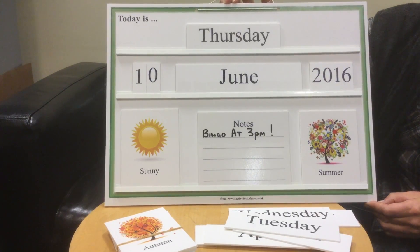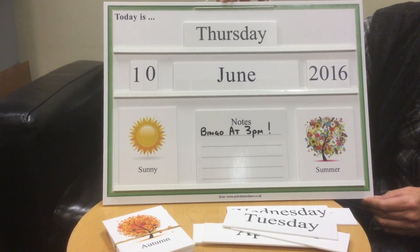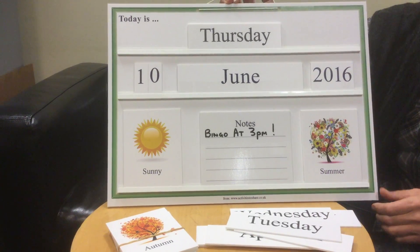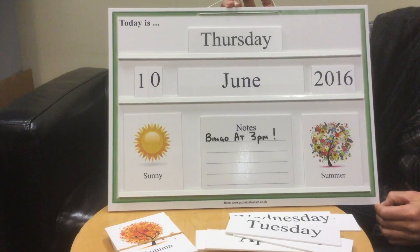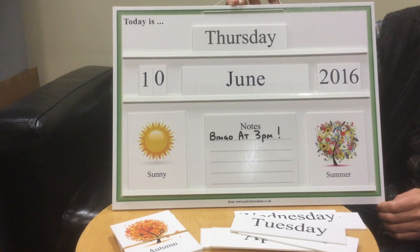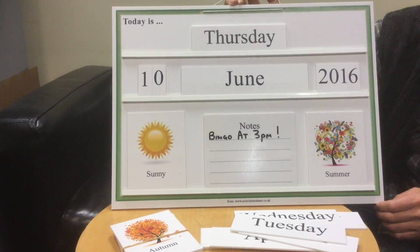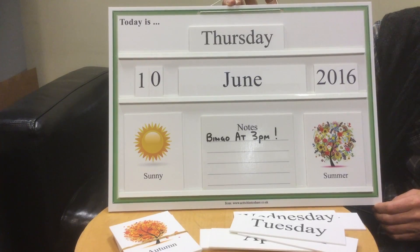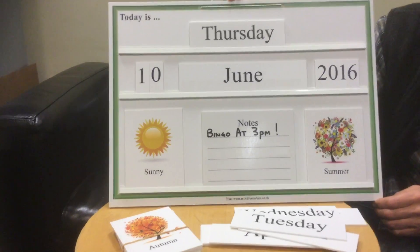It's also a very useful way of keeping people up to date with events at the care home. We have a wipe-clean message board in the centre here. The nice black bold lettering makes it easy for people who are partially sighted to read as well. This and many other products are available from our website, www.activities2share.co.uk.